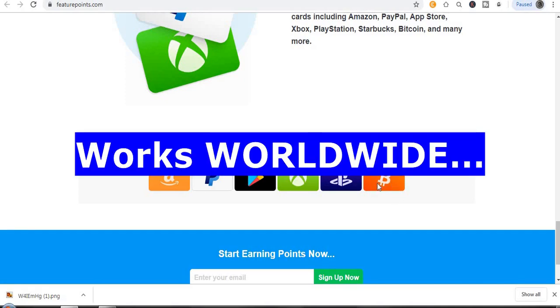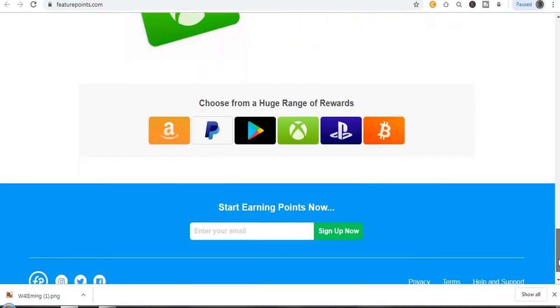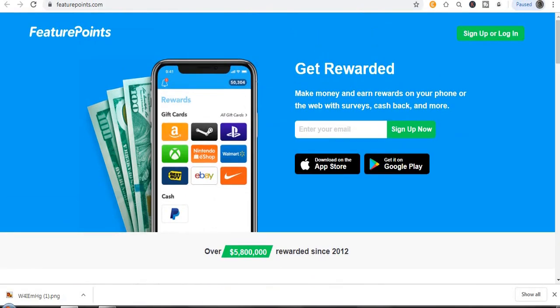I'm particularly talking about the bitcoin redemption — it's super crazy and it works worldwide, no matter where you're watching this video from. It really works and it's super amazing. Just try it out, and if you have any questions, let me know in the comments and I'll reply to you instantly.